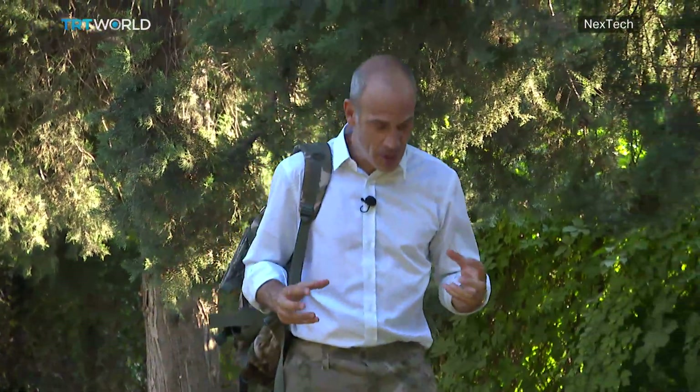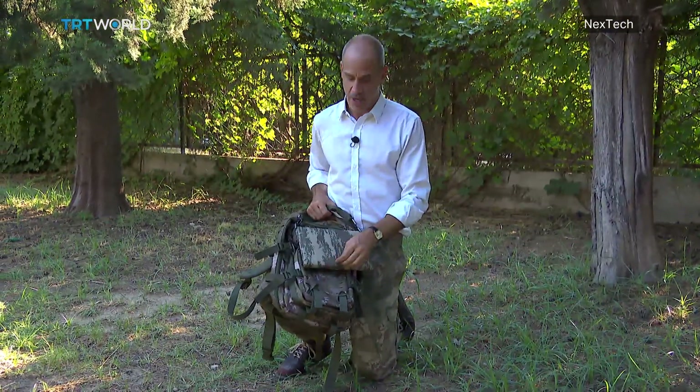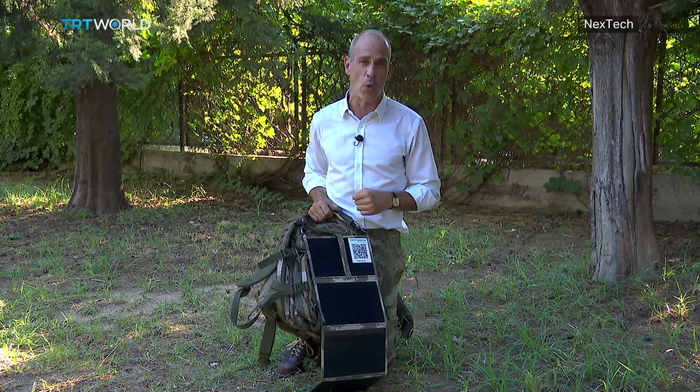Hello, I'm Adi Janayanar and welcome to Next Tech. Here's a question: what options does a soldier out in the field have when they lose all power, disabling communications and electronic equipment? Well, if this company gets its way, losing power out in the battlefield could be a thing of the past. Come with me as I explore this solar energy company who's trying to make parts of the military go green.